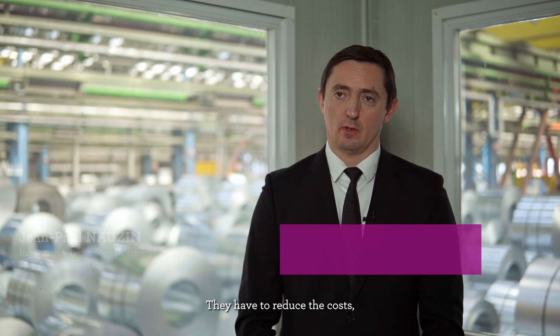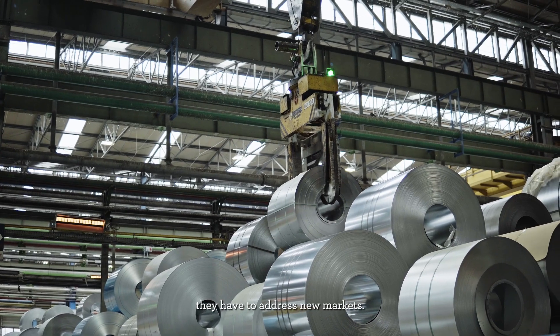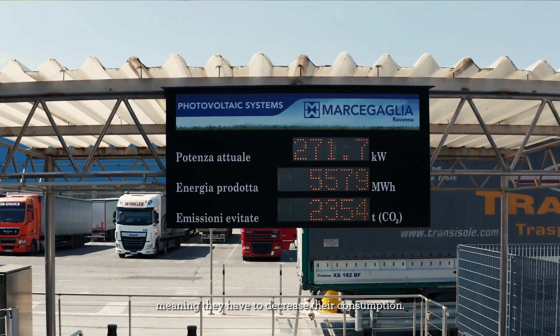Steelmakers face challenges in terms of competitiveness. They have to reduce costs, improve their productivity, address new markets, and also face environmental issues — mainly decreasing their consumptions.